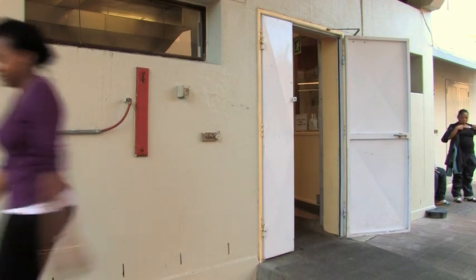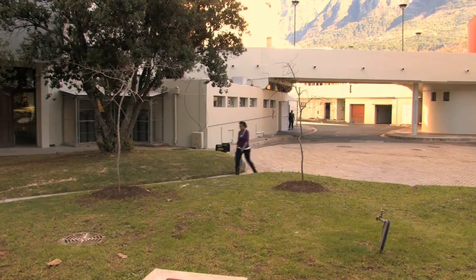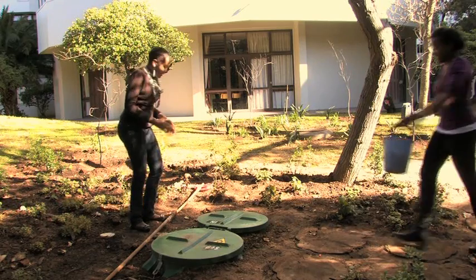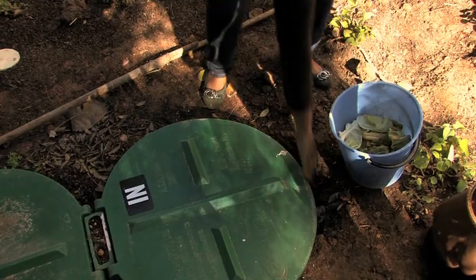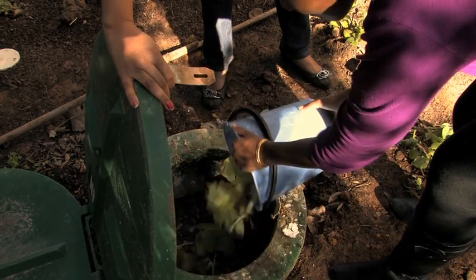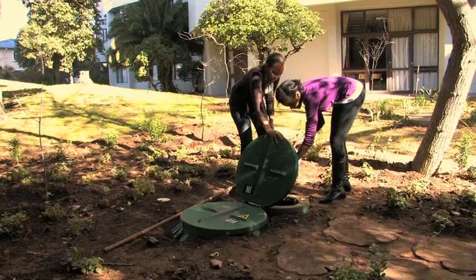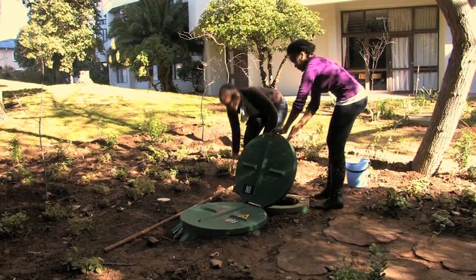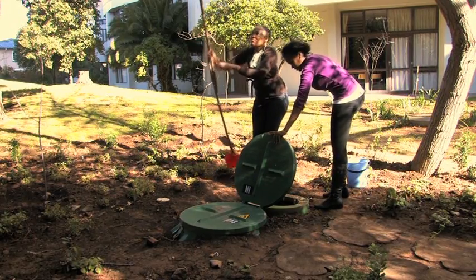Separated scrap food and waste are taken from the UCT canteen to the outside biodigester. Due to urbanization, cities are experiencing high volumes of waste being generated because their infrastructures are not able to deal with the amount of waste. The waste is mixed in and begins decomposition and gas production.